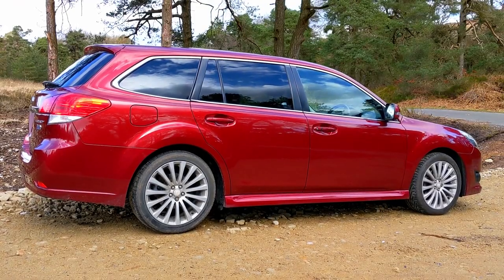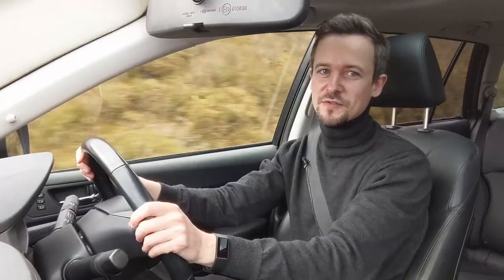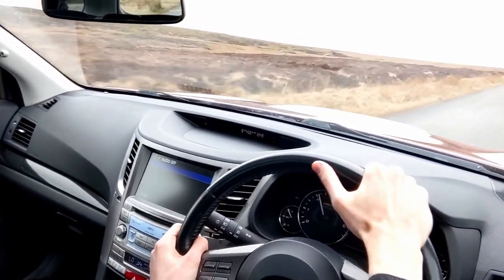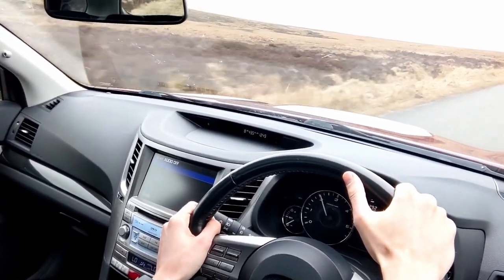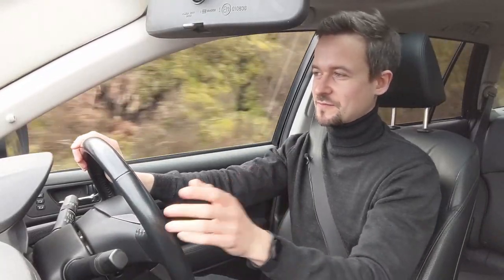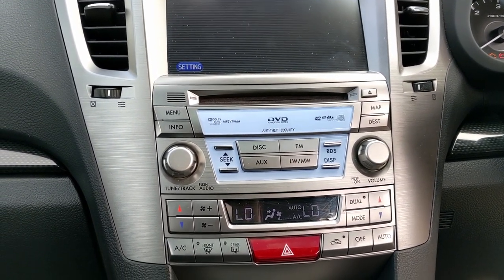This is a 2011. They came out in 2009, the fifth generation, and sold until 2013. They're quite difficult to place on the market because at the same time as being quite a luxurious and well-appointed car with all this leather and technology, it's also quite agricultural in its underpinnings.